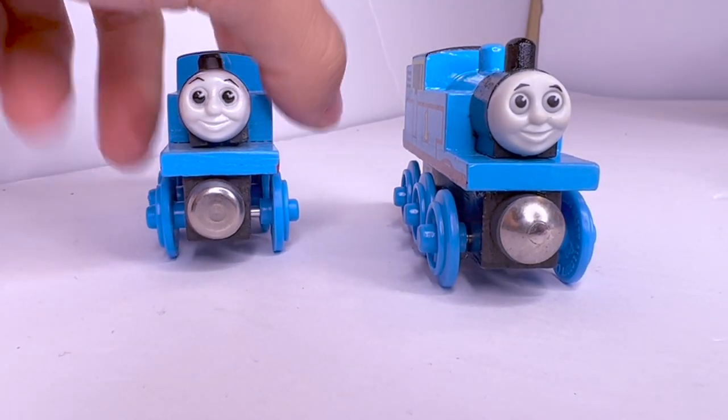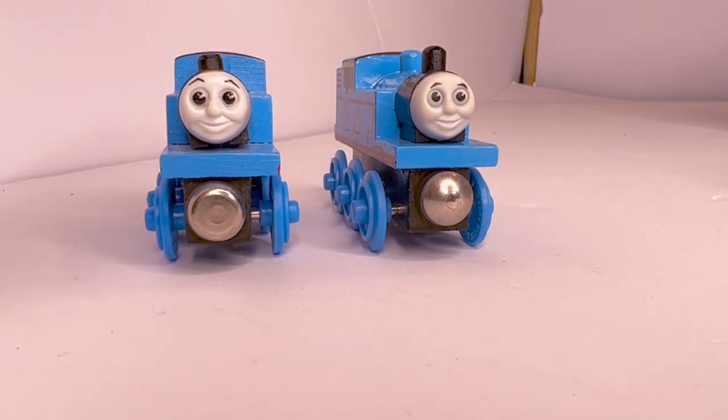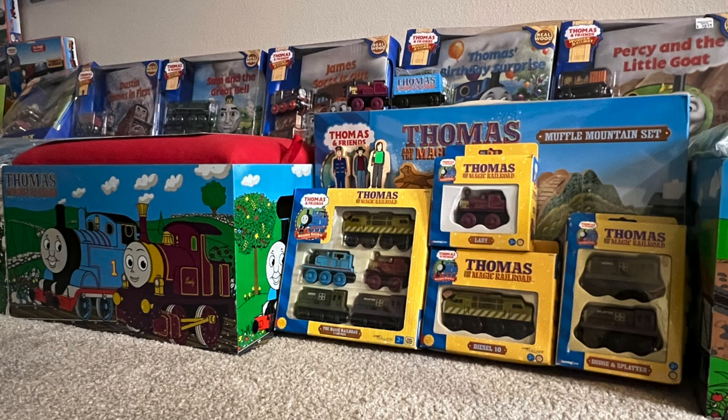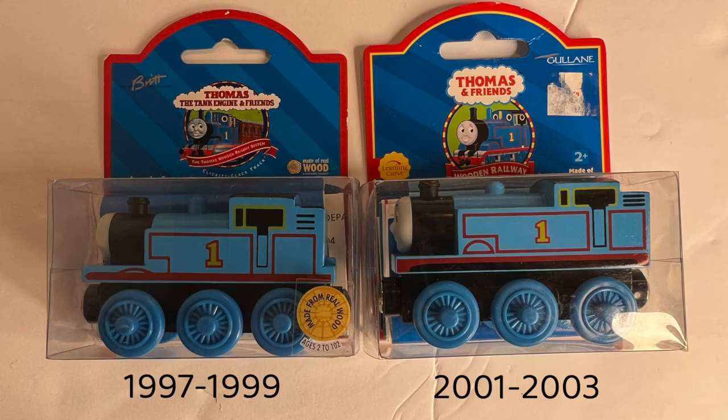1995 wheels: Thomas started printing dates in 1994, but trains made in 1995 still have 1994 wheels — there is not a single wheel dated 1995. Also, besides the Magic Railroad and UK packaging, there is not a single packaging dated 2000 out there.